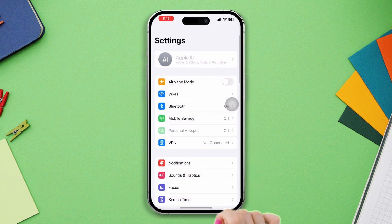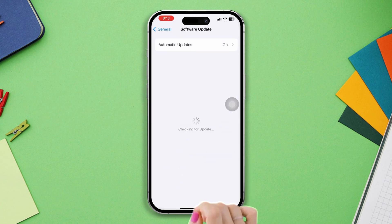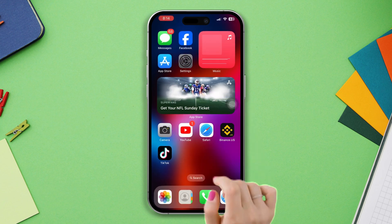Solution four: check and update your iPhone. Open Settings, scroll down, tap General, tap Software Update. If there is a new update, then update it. If there is no update, then follow solution five.